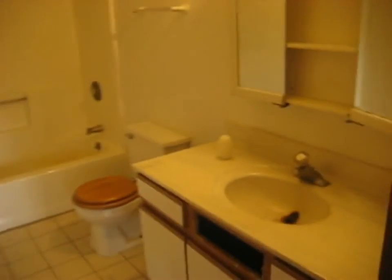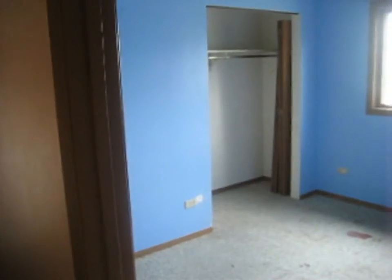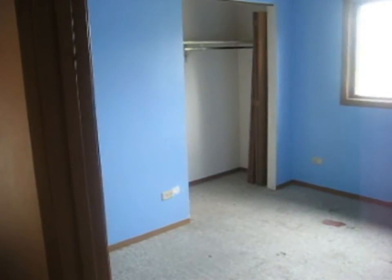Our last stop around the corner here is the bathroom — ceramic tile floor, sink, toilet, and tub. That is going to do it for 35269 Nielsen Drive in Round Lake Beach.